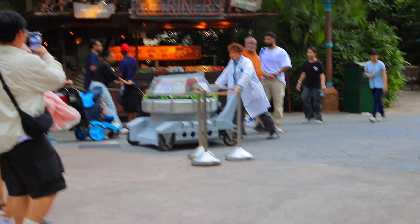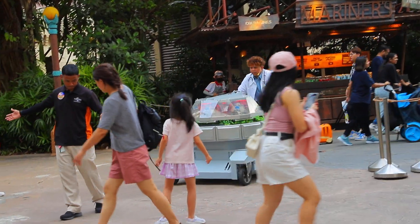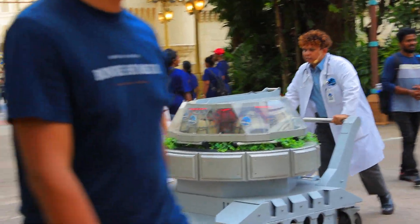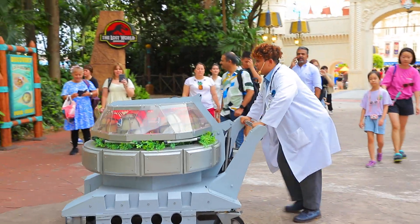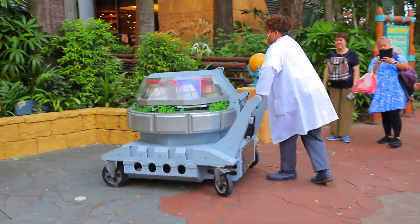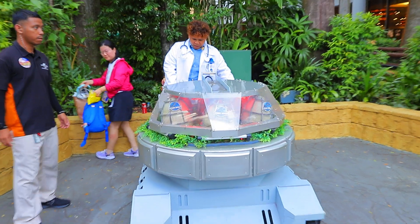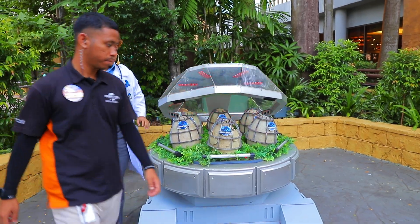I'm going to park myself over here. It's time for this main wave. The battery coming through. Okay, let's see what's going on.